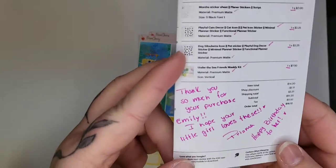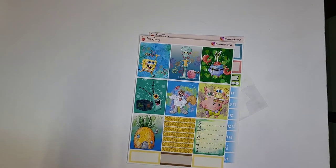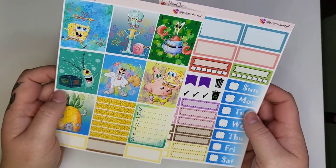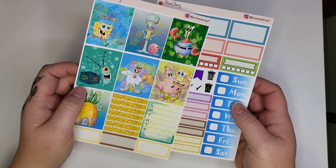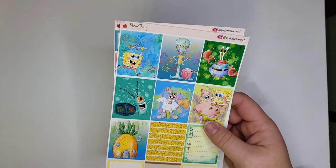Look how cute — the thank you note just says 'Thank you so much for your purchase Emily, I hope your little girl loves these, happy birthday to her.' I just felt so happy that she did that — it's super personalized and she clearly paid attention to the comments. This is just a two-page kit, and last night Ivy and I sat in our craft room and picked out foil to match along with a couple of glitter headers in different colors to pull together a full spread.